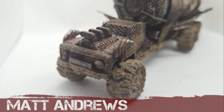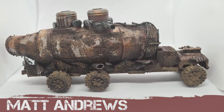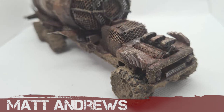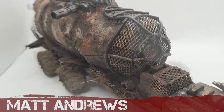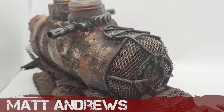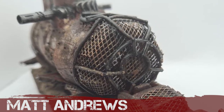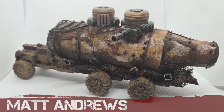Regular entrant Matt Andrews has returned with his signature trademark: mud and rust. We've seen it over many of his builds — he does mud terrifically well. Here we have a very beaten-up looking tanker with a beautiful dome on the front. It's like a B-29 has crashed, with that front cowling — crashed and burned and turned into a tanker. There are some massive guns on top. Great use of rusting technique. Well done, Matt.